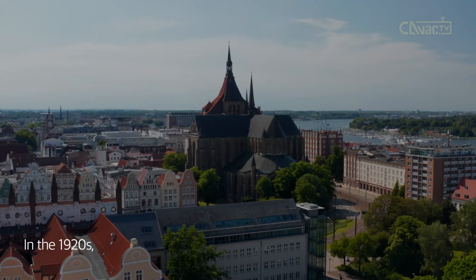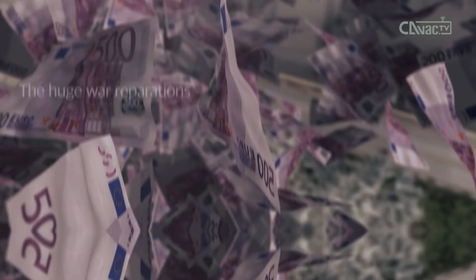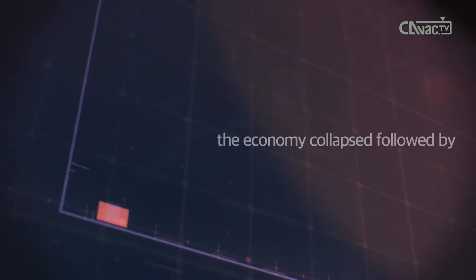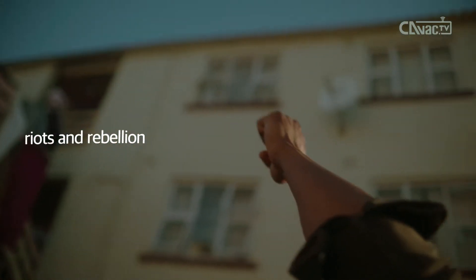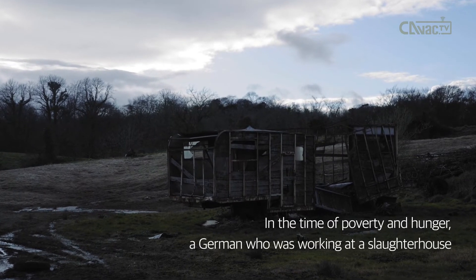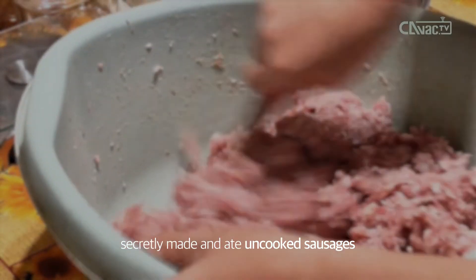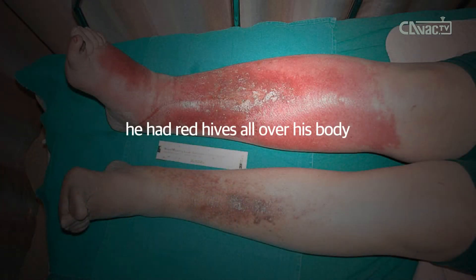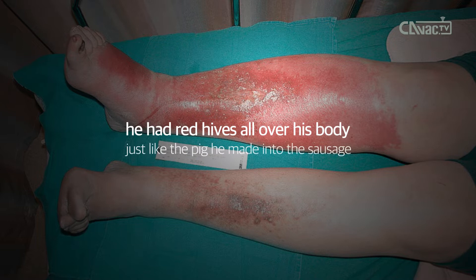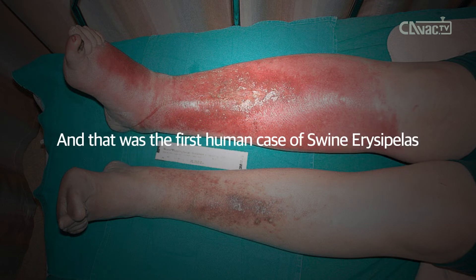In the 1920s, Germany was suffering from the aftermath of defeat in World War I and huge war reparations. The economy collapsed, followed by riots and rebellion. A German worker at a slaughterhouse secretly made and ate uncooked sausages from slaughtered pigs with swine erysipelas symptoms. In a little while, he had red hives all over his body, just like the pig he made into the sausage. That was the first human case of swine erysipelas.